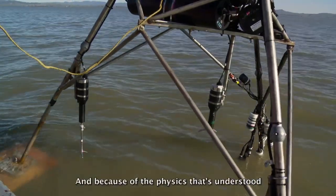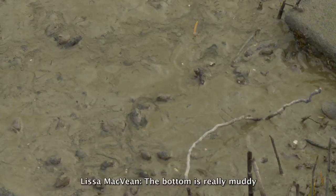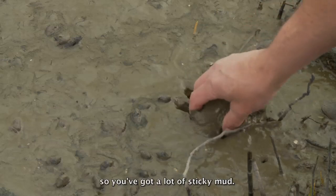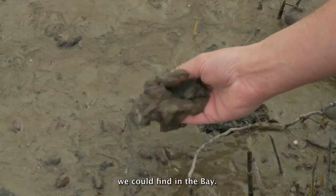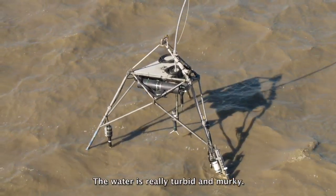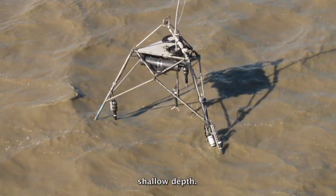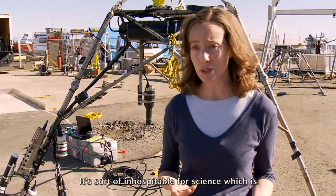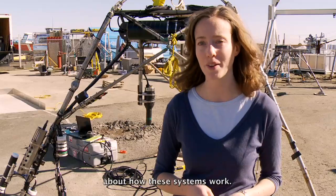The profile of currents and the profile of suspended sediment change a lot with height above the bed. Because of the physics understood about those processes, if you can resolve those changes with depth, you can learn something about the mechanisms bringing sediment up into the water column and moving it around. The bottom is really muddy — a lot of sticky mud, not too much sand or shell — and as uniform as we could find in the bay. The water is really turbid and murky, so you can't see to the bottom even at very shallow depth. It's sort of inhospitable for science, which is why it's really interesting — there's still a lot that isn't known about how these systems work.